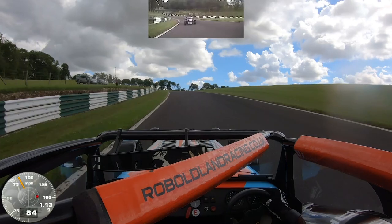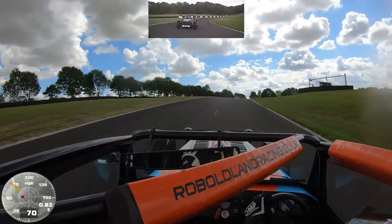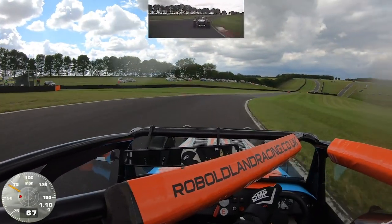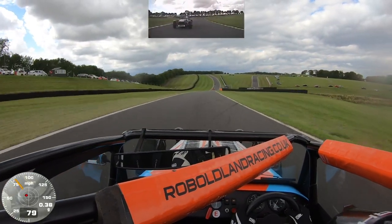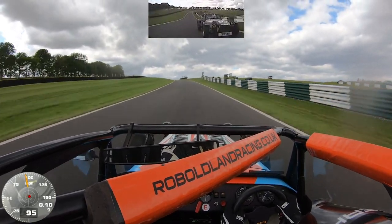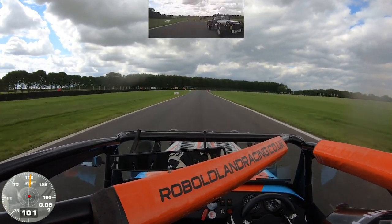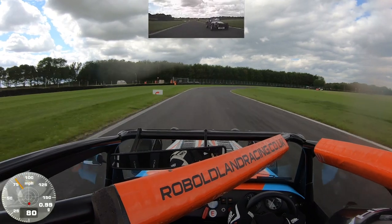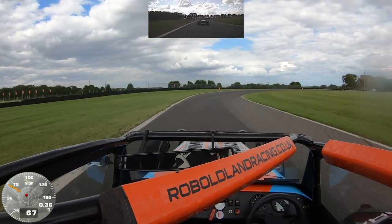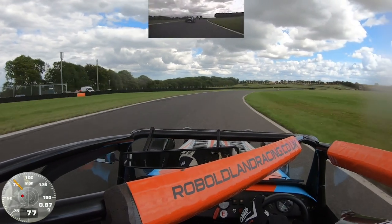Up through turn one Coppice and into Charlie's — I know I've got to get as good a drive out of here as possible and try to drop Ian from behind me. If he gets in my slipstream along the Park Straight he's going to make an easy pass. I'm moving across to the right to defend the line — the next corner is the right hand of Park and I want to make it as tricky as possible for him to take that position from me. We're through Park into Chris's and for the moment I've managed to fend off Ian.